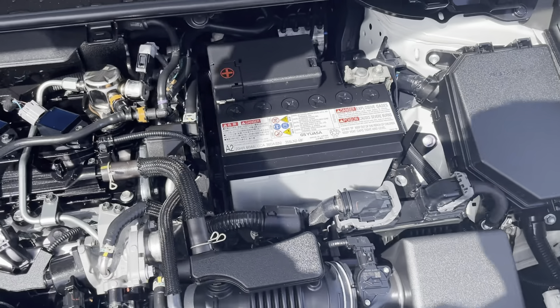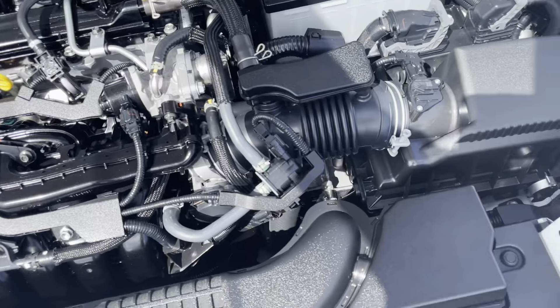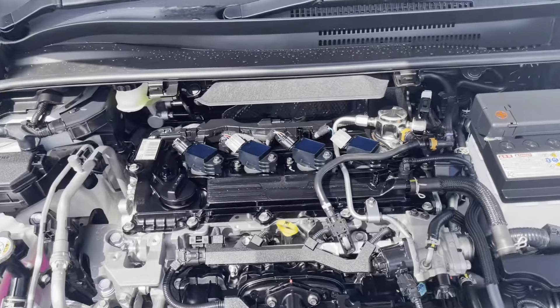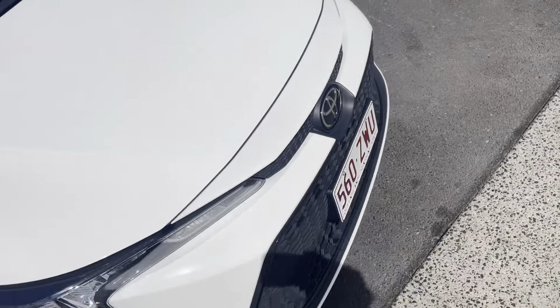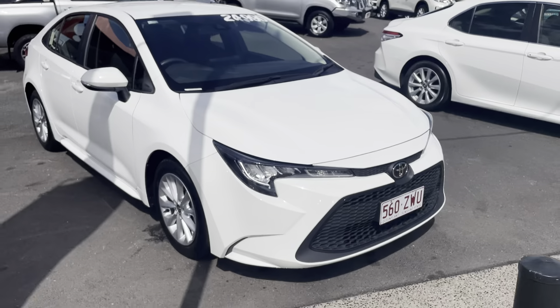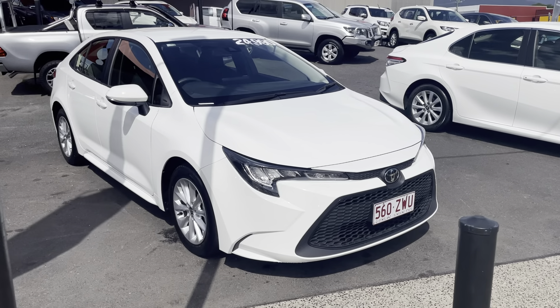Now running through the engine bay — I've just popped the bonnet here. As you can see all inside the engine bay is in really good condition, all really clean, neat and tidy. No unusual ticks or noises coming from the engine, which is really good to hear. And that is your virtual tour of your 2020 Toyota Corolla sedan. Thank you.